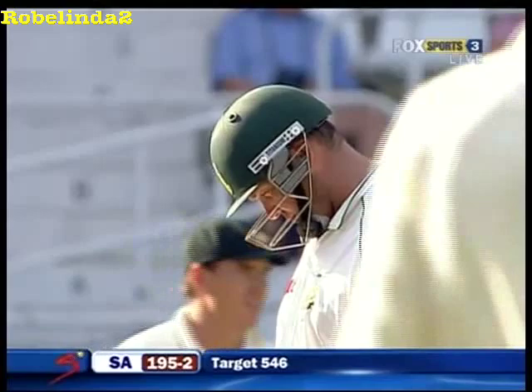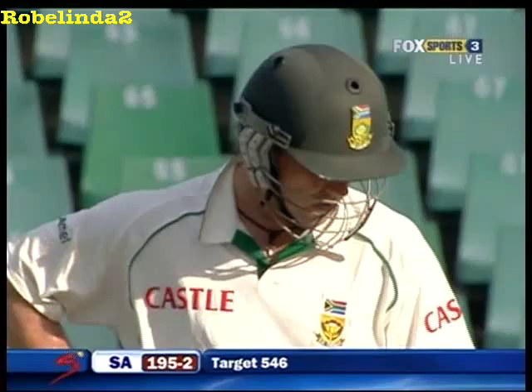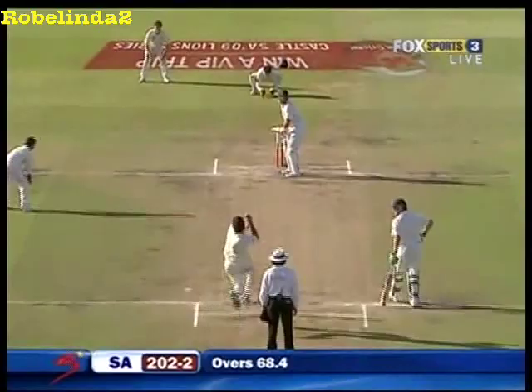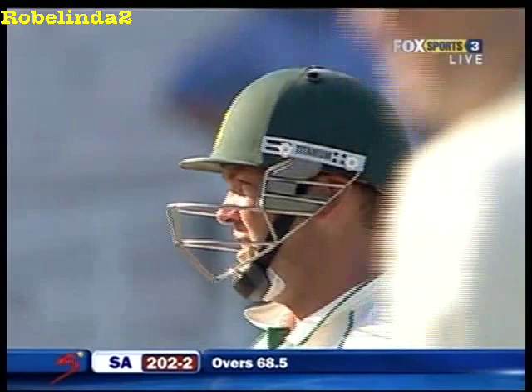A tremendous boost for South Africa if they can save this match, because that'll mean they go into the Cape Town test with something to play for. Their efforts today certainly will give them some heart. That's gutsy from Hilfenhaus this late in the day, trying to get some life with a soft ball out of a docile pitch.